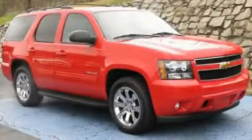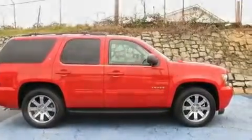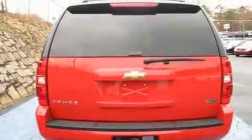This is a 2010 Chevrolet Tahoe, a vehicle with safety, comfort and space. It features a 5.3-liter eight-cylinder engine and a six-speed automatic transmission.